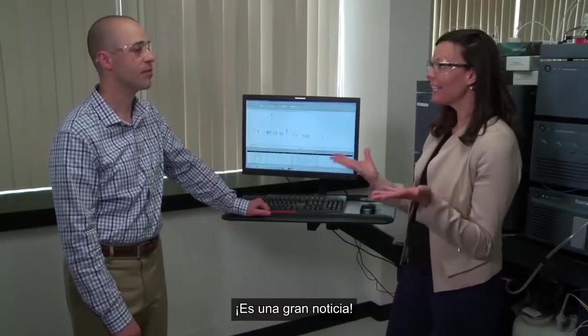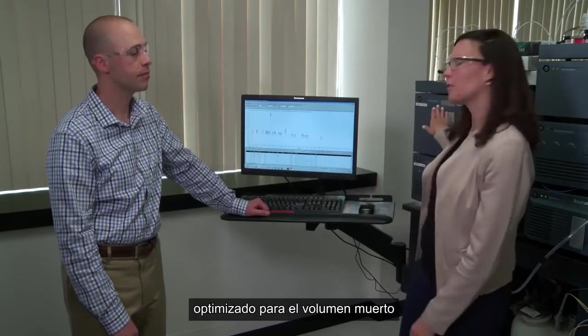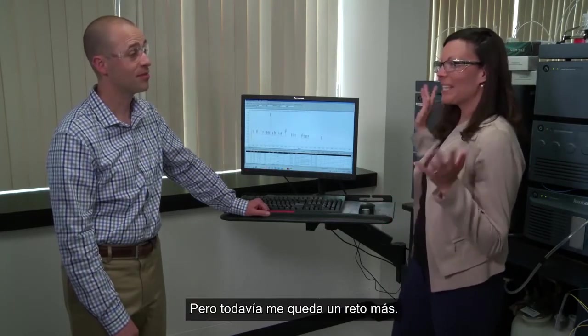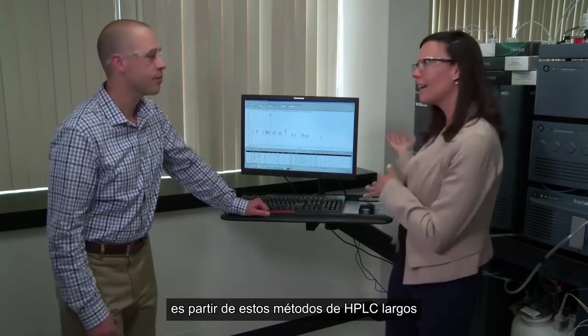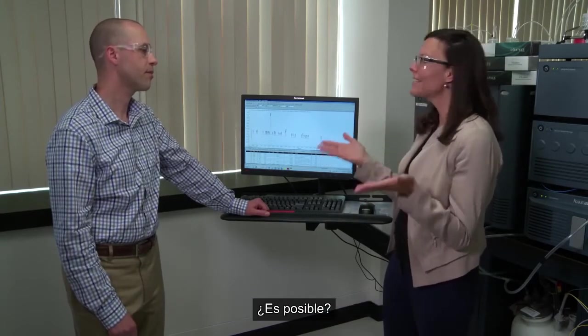So this is great news. Basically, I can take my existing HPLC method and run it exactly as is on a system that's optimized for dwell volume, and it'll match perfectly. That's right. But I still have one more challenge. If I think big picture, what I'd like to do down the road is to take these long HPLC methods and be able to condense them into short methods. Is that possible?